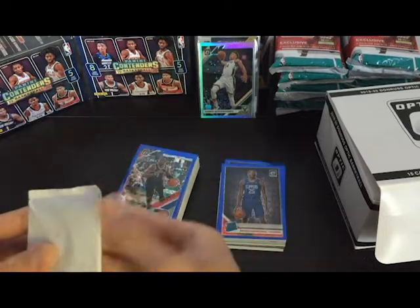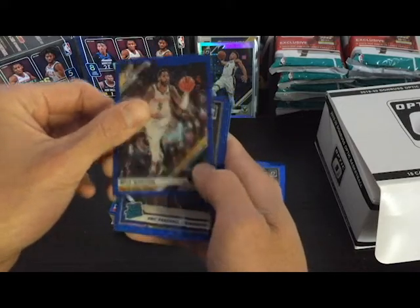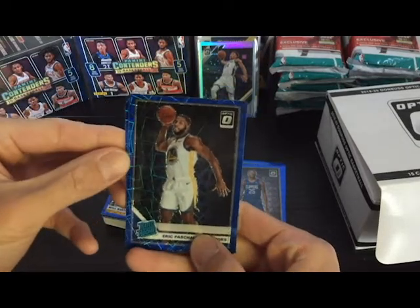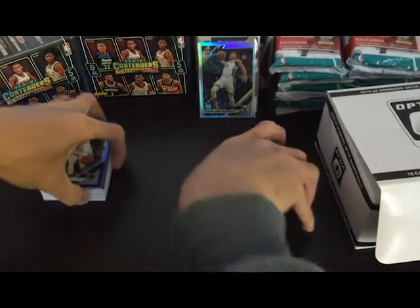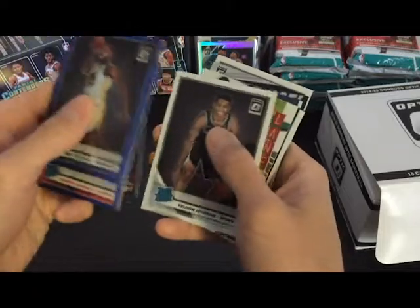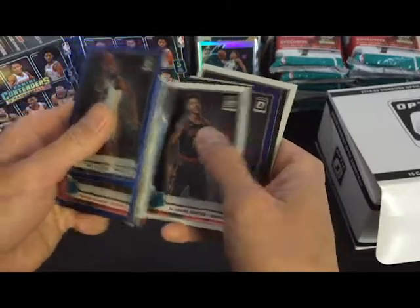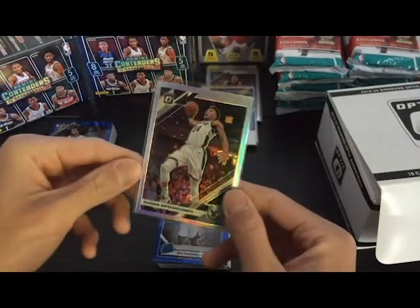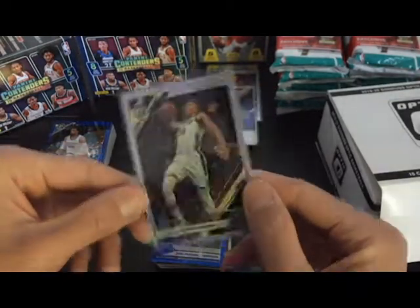Last pack. Got Will Barton, Eric Pascall — yeah, blue velocity, not bad. Centering's okay. Got Dillon Brooks. Let's do a quick recap. Got the silver Giannis — not Zion, Giannis. It's a nice card, probably my favorite one from this rip.